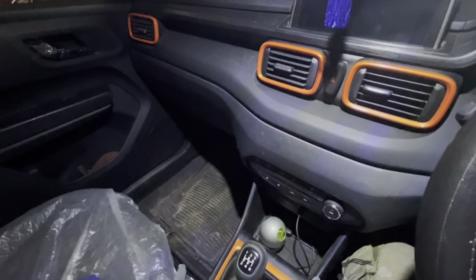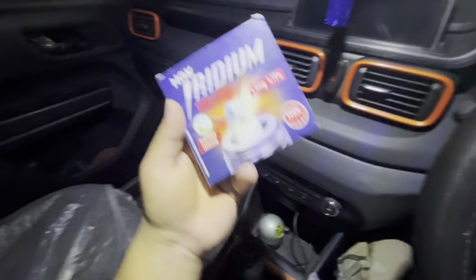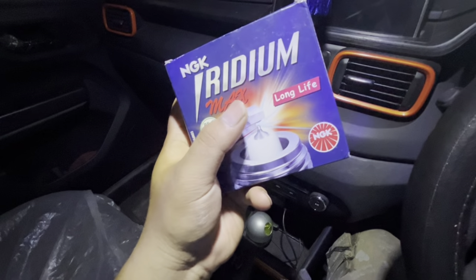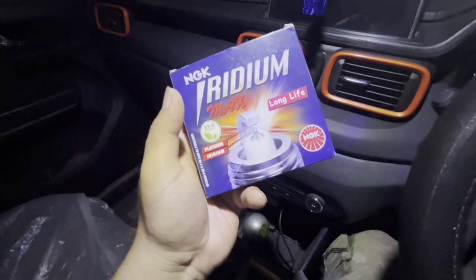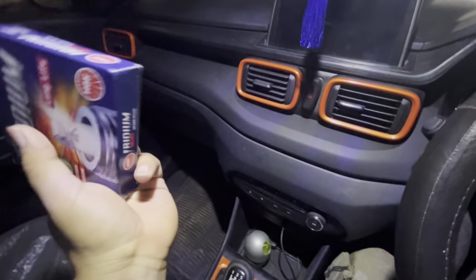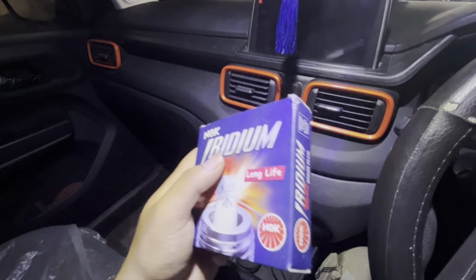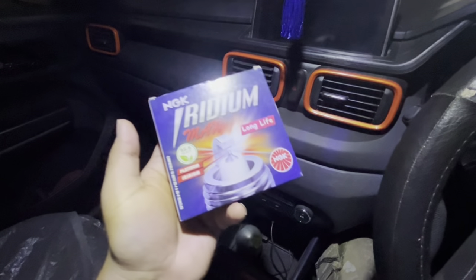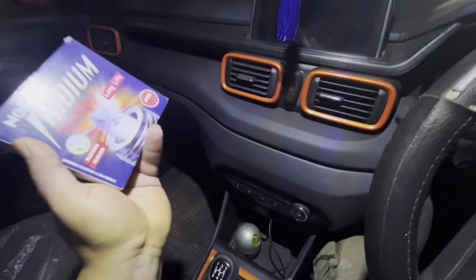From the spare parts shop, I also found an iridium spark plug available there, so you can get them from there as well. I also took the oil filter from there.